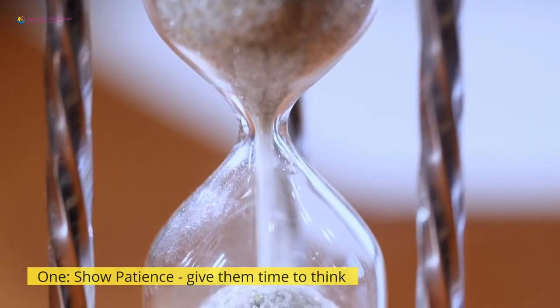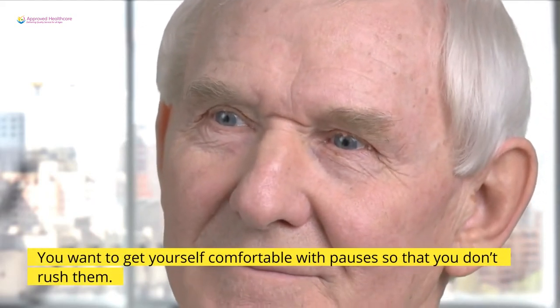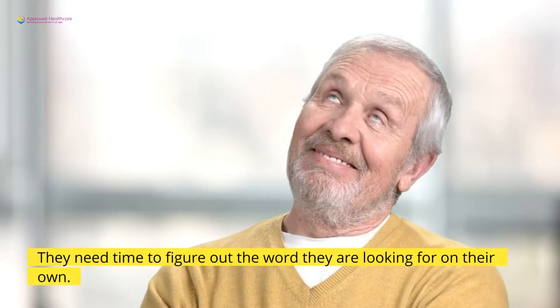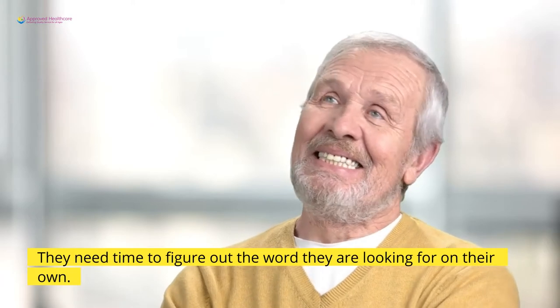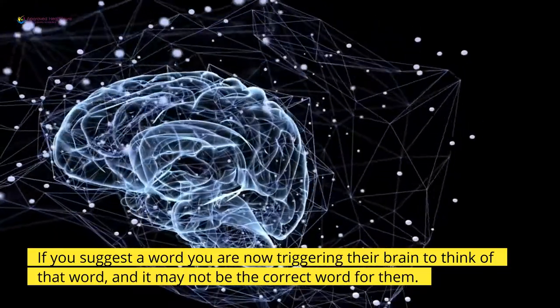1. Show patience — give them time to think. You want to get yourself comfortable with pauses so that you don't rush them. They need time to figure out the word they are looking for on their own. If you suggest a word, you are now triggering their brain to think of that word, and it may not be the correct word for them.